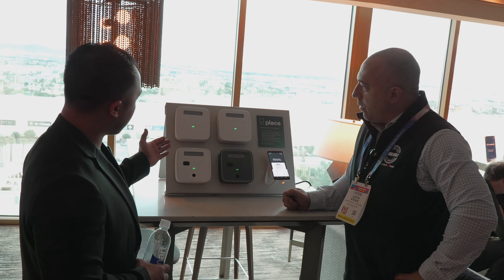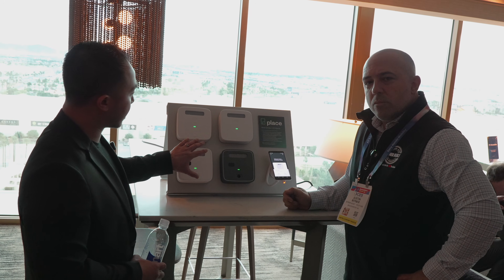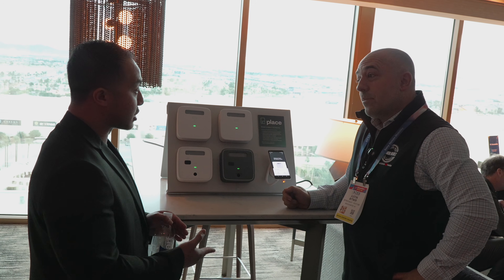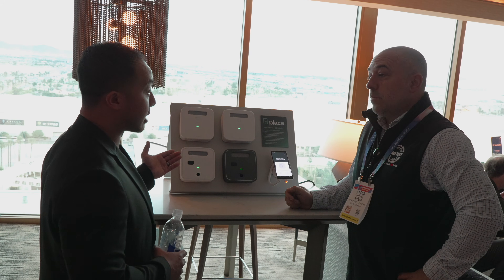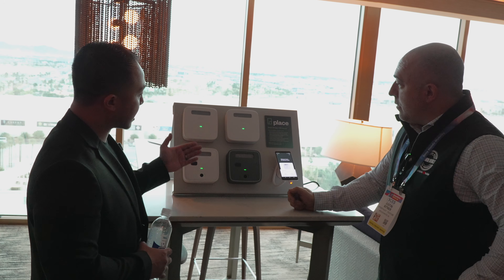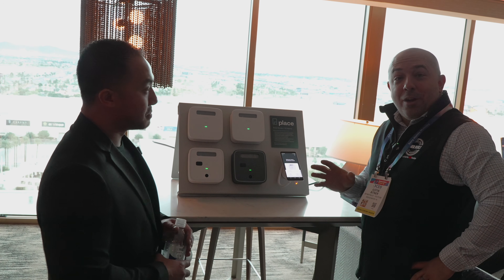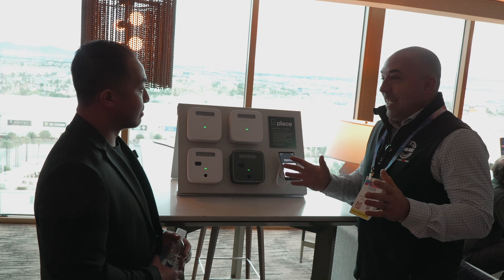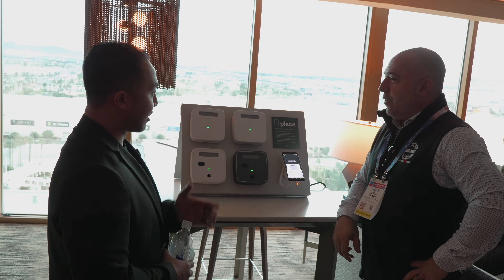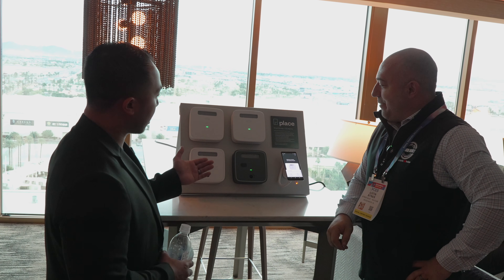The first one is called AnySpace — like the name implies, it goes to any space in your home. It provides core safety features: smoke detection, CO detection, motion detection, ambient temperature, humidity sensing, and a smart nightlight. The kitchen unit has all those features plus natural gas detection. I had to evacuate my house once because we accidentally left the stove on, and I constantly bump that knob a little bit, so it's great for that. It also has VOC detection monitoring.